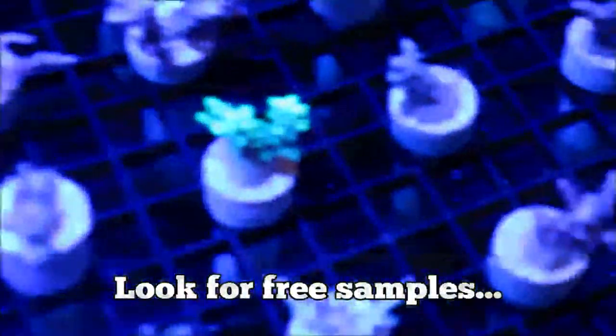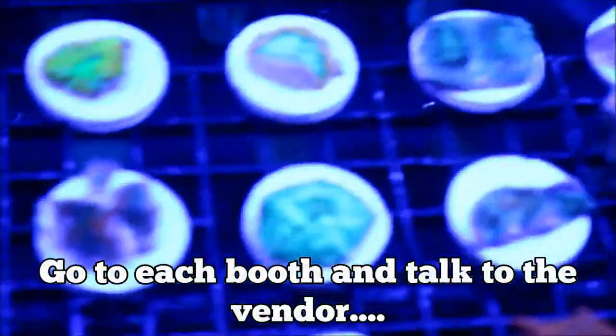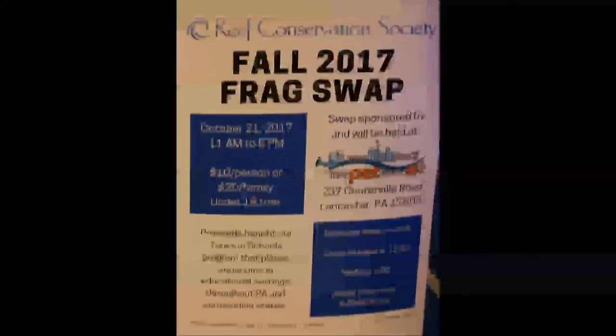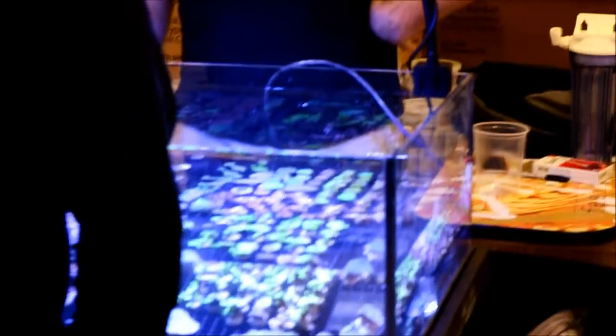While you're walking around, look for the free samples that vendors have. Which ties into my next tip: hit every booth and talk to the vendors. A lot of people say 'I already have one of those, I don't need it,' but try talking to the vendors — you never know what new innovations have come out, and maybe they're giving away some free stuff. Be sure to hit every booth.